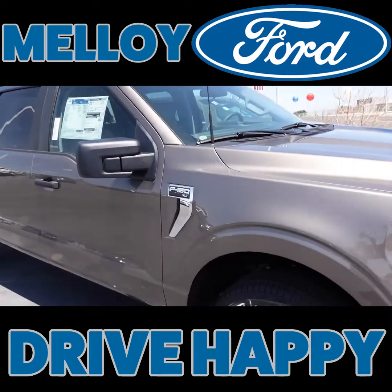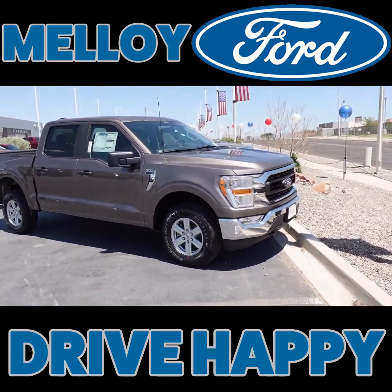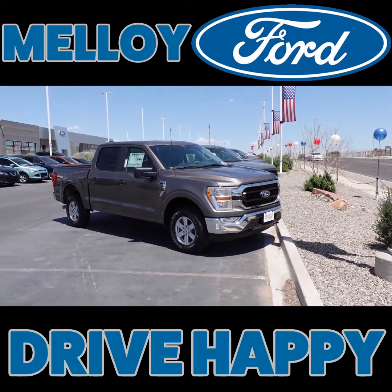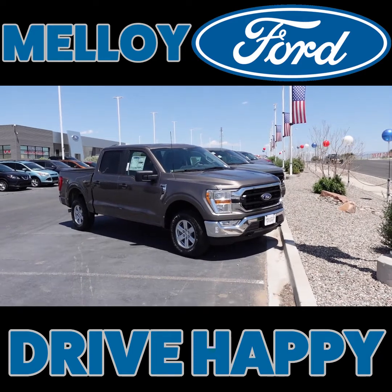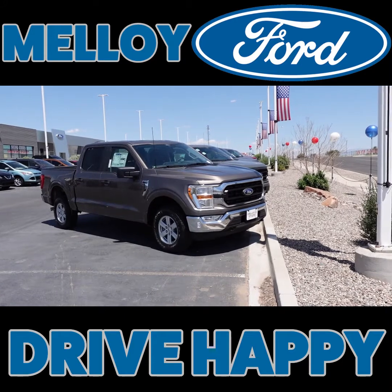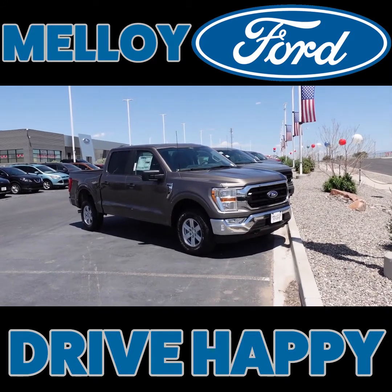Come see us. We are here all weekend. This is Dennis. Come take advantage of that $10,000 test drive challenge. We've got F-150s — come on, people, get on down here. MalloyFord.com, 505-866-3100, or just click the link. Come on, people, get on down here.